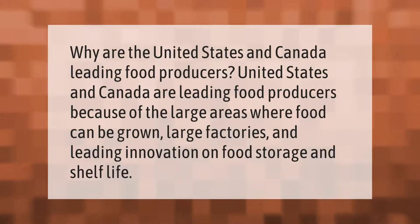Why are the United States and Canada leading food producers? The United States and Canada are leading food producers because of the large areas where food can be grown, large factories, and leading innovation in food storage and shelf life.